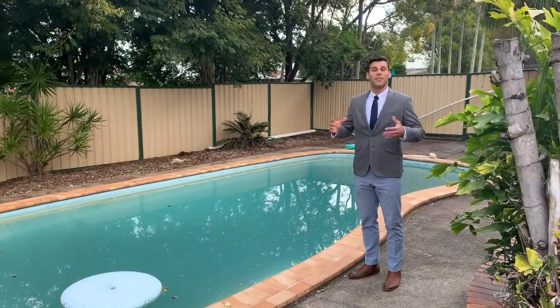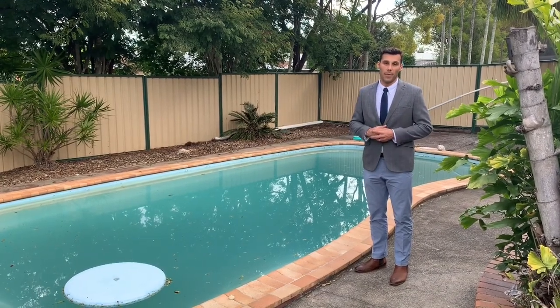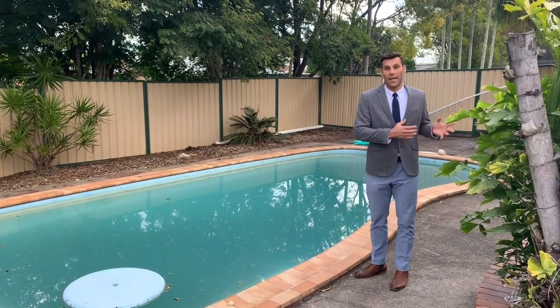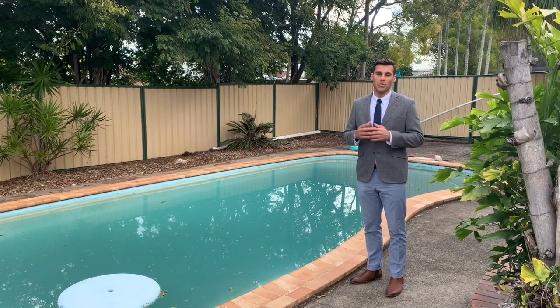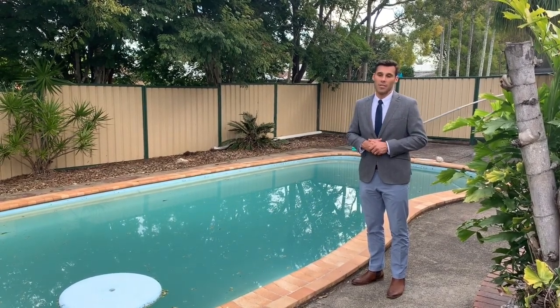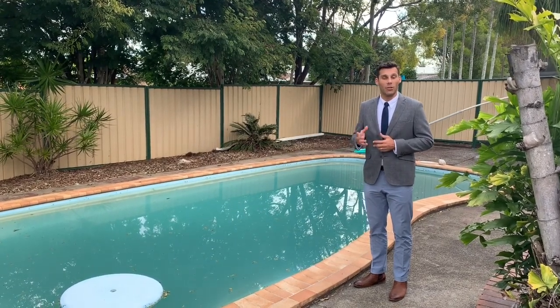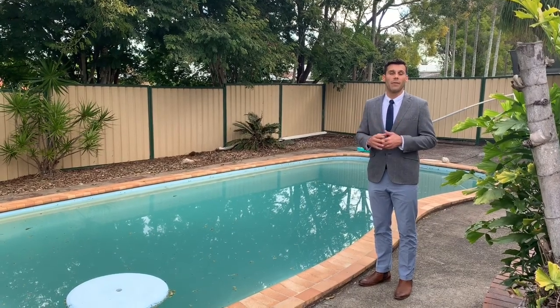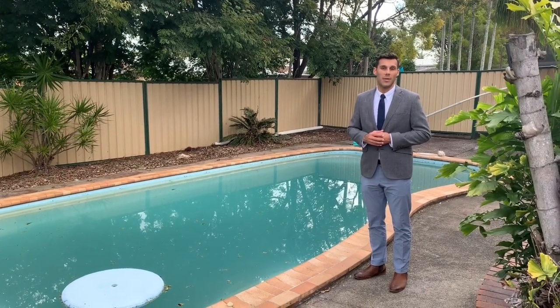Thanks for virtually visiting 172 Hersey's Road in Eagleby. This is going to be a very popular property — whether it's a granny flat, games room or teenage retreat, this will suit a lot of buyers or investors. The property will be open Saturdays for open house and available on realestate.com and domain.com as well as LJ Hooker Beenleigh's website. Or you can contact myself, Benjamin Waite, on 0431 265 700. I look forward to seeing you this weekend.